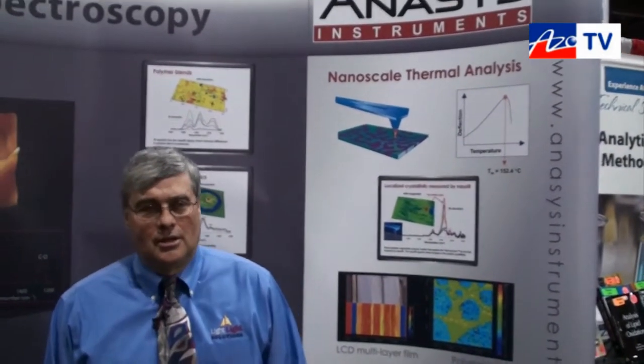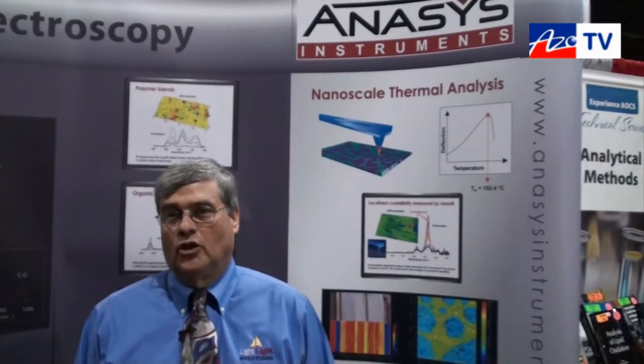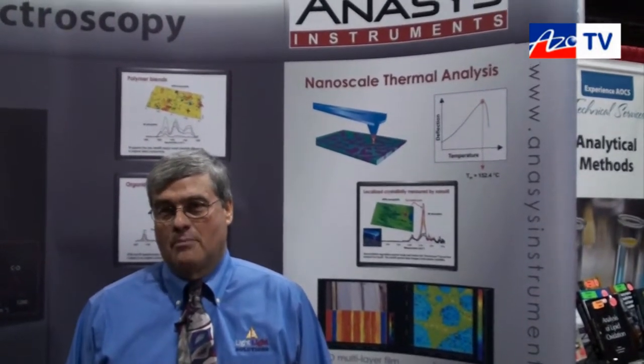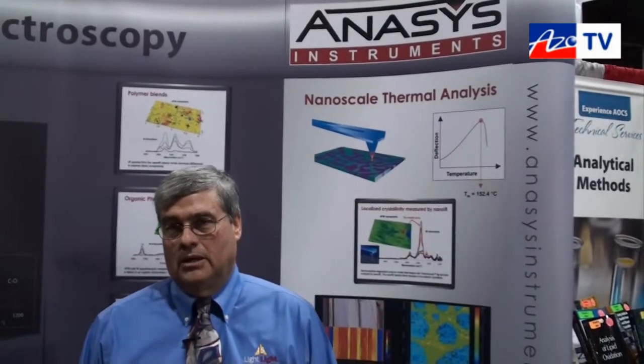Thanks very much Cameron. We've been interested in studying polymer systems for a long time with conventional infrared microspectroscopy, and one of the problems is that a lot of the interesting things happen at a spatial resolution that can't be obtained by regular FTIR.